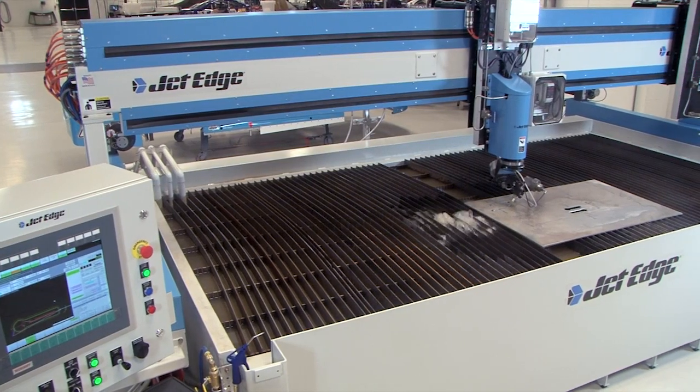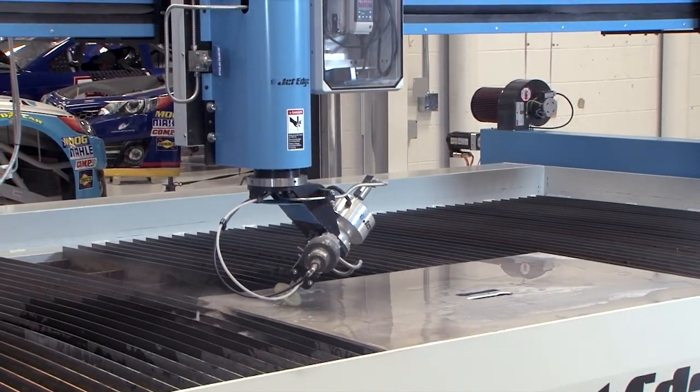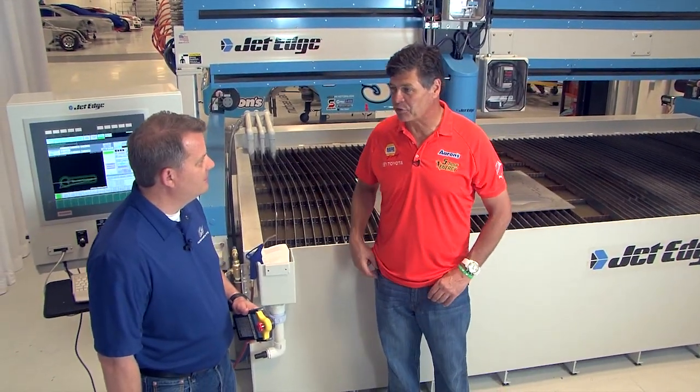In fact, our Jet Edge is so critical, we asked them to build us another one. Tom German is our Chief Technical Officer, and he's going to tell us more about how Jet Edge has helped take us to Victory Lane.